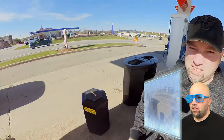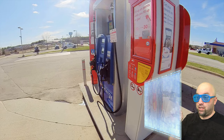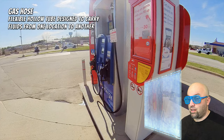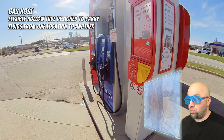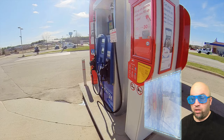These gas stations are interesting. Computer, pause the video. Let's find out what this thing is. Computer says that is a gas hose — flexible hollow tubes designed to carry fluids from one location to another. Interesting. Computer, resume the video.